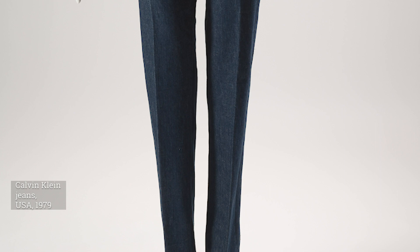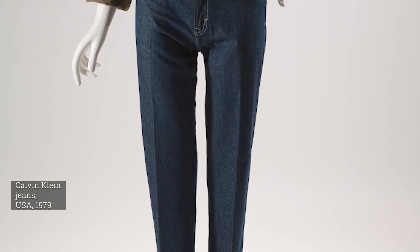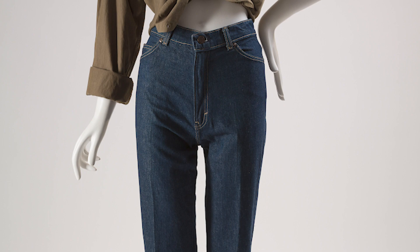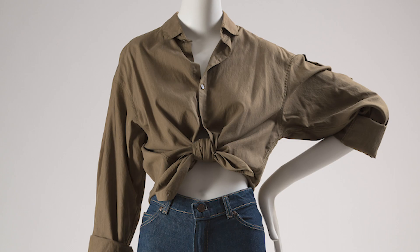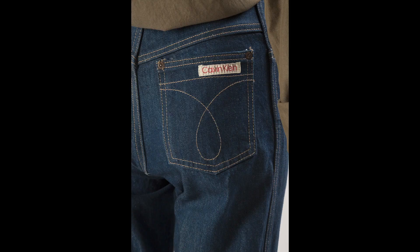Denim, a fabric closely associated with work and leisure wear, was appearing in the work of esteemed fashion designers by the early 1970s. European companies such as Fiorucci helped to launch a craze for tight, high-waisted jeans, and American designer Calvin Klein introduced his line of designer jeans in 1978. Klein's jeans were based on the European style that dominated the denim market at the time. They featured a distinctive stitch pattern on the back pockets and a Calvin Klein label that branded the jeans as a status symbol.